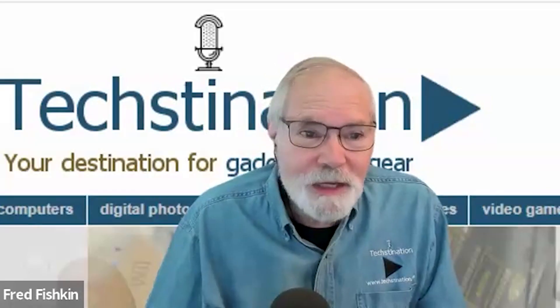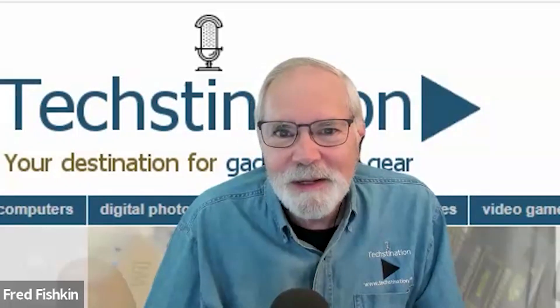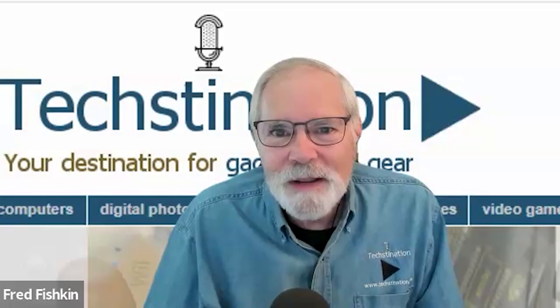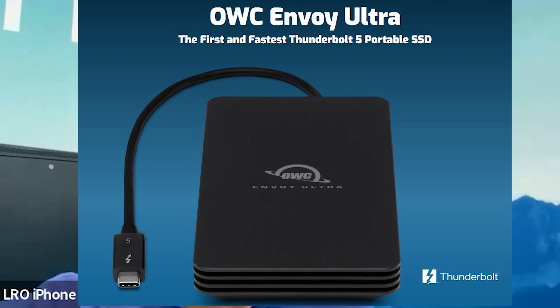What you're showing is important to people in that industry and a lot of other people too. We're going to show off the first portable Thunderbolt 5 solution ever — our Envoy Ultra — which speeds about 6,000 megabytes a second, bus-powered. It's also the first waterproof, dustproof Thunderbolt 5 solution, continuing the Envoy line alongside the Envoy FX, which is waterproof and the highest performance for Thunderbolt 3 and Thunderbolt 4 Macs.